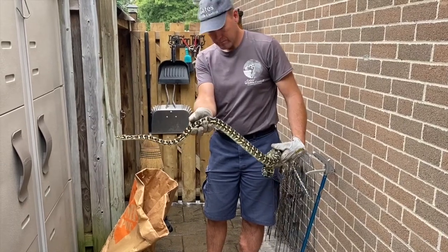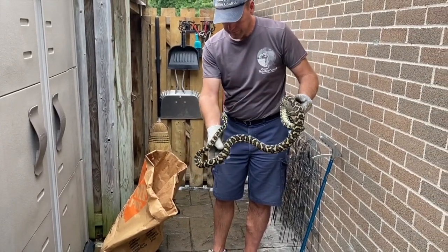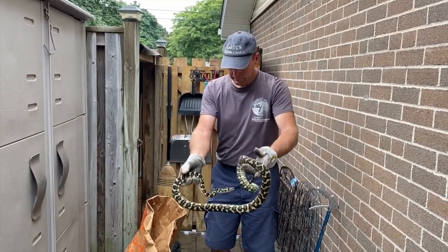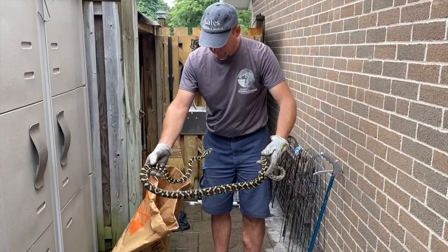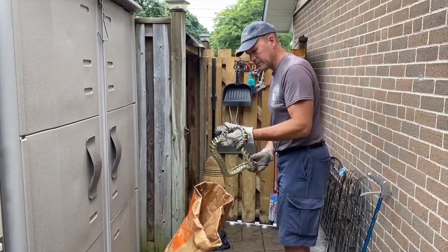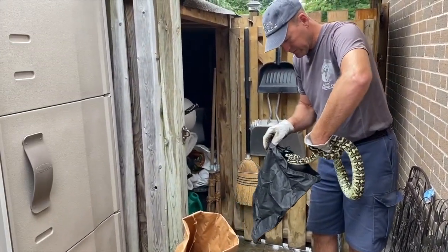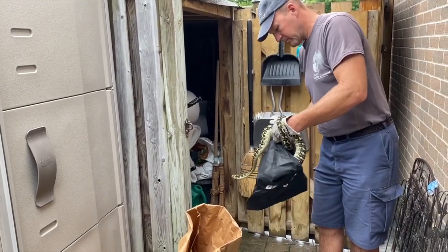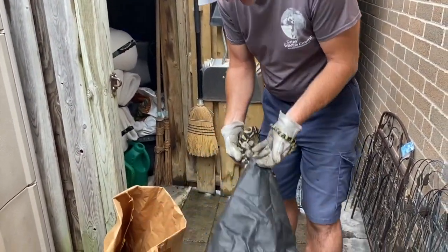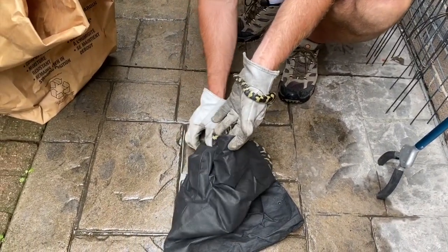All right, you want to put him in the bag? What do you figure he is? He's got four and a half to five feet for sure. Do you have the back? Come on, let's go in there, it's nice and dark. There he goes.